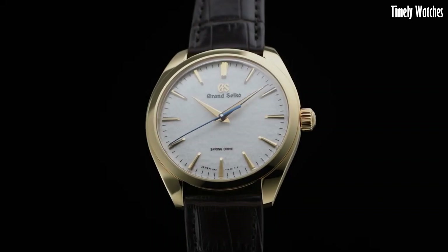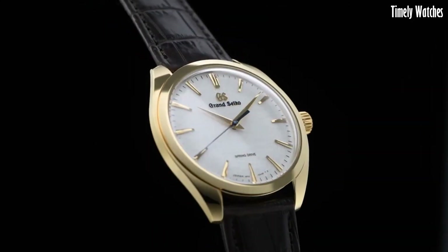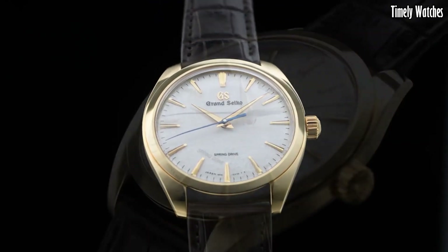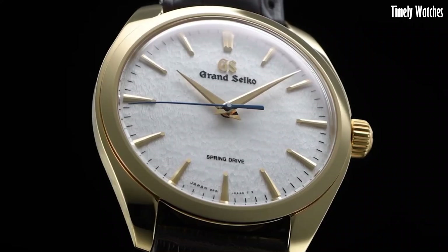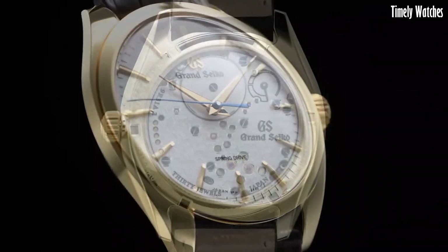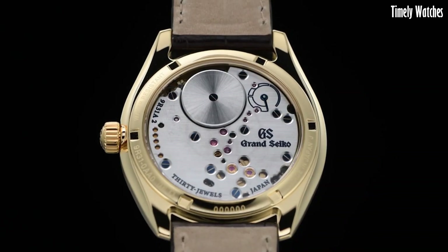With a sapphire crystal and water resistance, it combines durability with beauty. This watch not only serves as a reliable timekeeping device, but also represents a timeless statement of style and prestige for those who appreciate fine watchmaking.